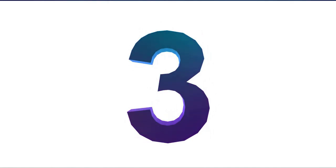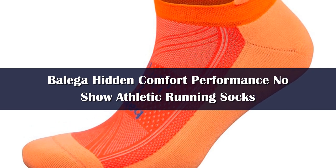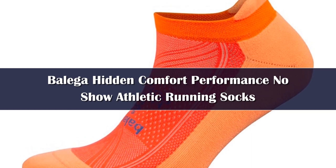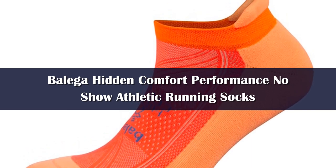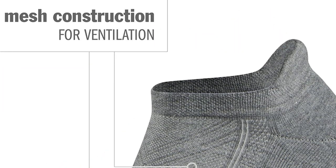Number 3. Balaga is truly the cream of the sock crop, as the many runners I talked to for this piece repeatedly told me. What sets Balaga running socks above the rest is their proprietary performance yarn called Drinimix. For starters, it's ridiculously good at wicking moisture away from your feet, helping keep them dry and cool.